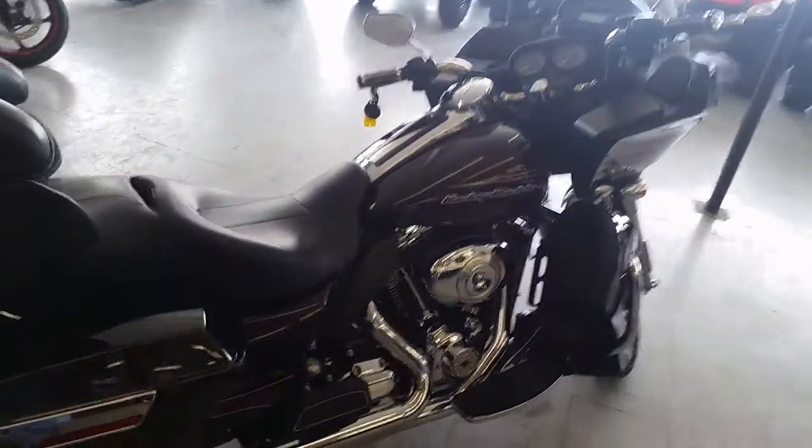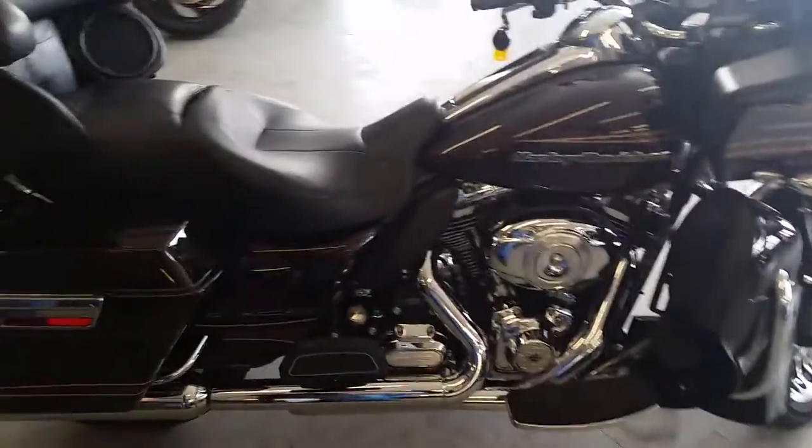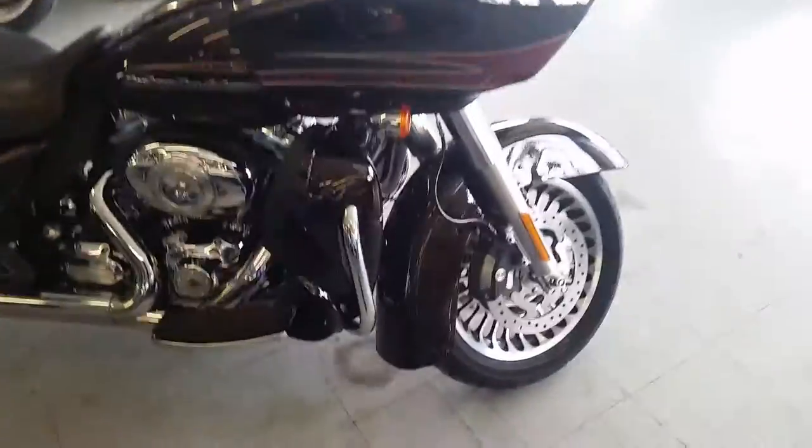There's no recalls on this bike. It's tuned up and ready to hit the open road. We got this thing priced to move at $239 a month.